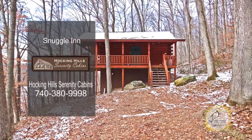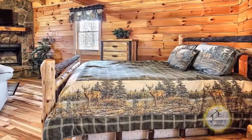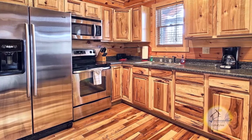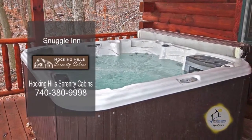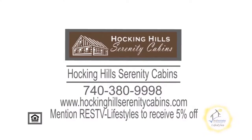Serenity Cabins and Lodges offers 12 stunning cabins and lodges in Hocking Hills. Snuggle Inn offers a one-story cabin with a queen bed and a full bath. The kitchen is fully equipped with cooking utensils and appliances. The cozy living room is accented with a fireplace. The hot tub area on the rear deck offers gorgeous views. Mention Real Estate Showcase TV Lifestyles to receive 5% off.